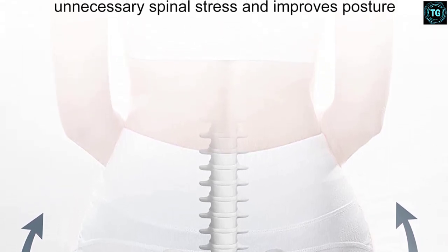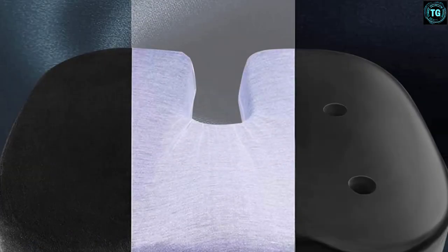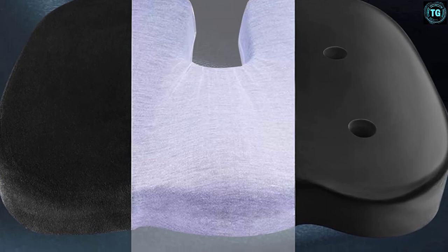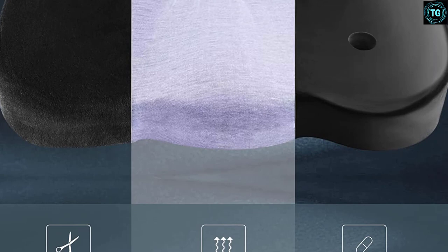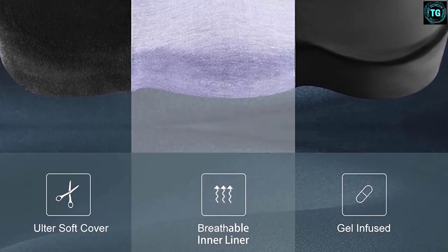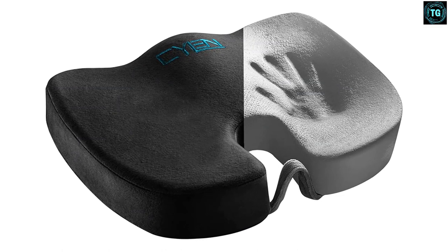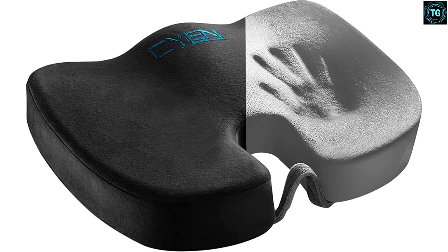This allows the cushion to provide pain relief to the lumbar, hip, and tailbone areas so that you can sit for longer periods more comfortably. Its foam has also been infused with bamboo charcoal, which has antibacterial properties and can quickly absorb smell from the interior of the car. This promotes better ventilation, preventing the temperature from rising and keeping the interior cool. Additionally, airflow is enhanced thanks to the breathable air mesh cover, which can be removed and washed, making maintenance easier. The non-slip feature prevents the cushion from slipping.